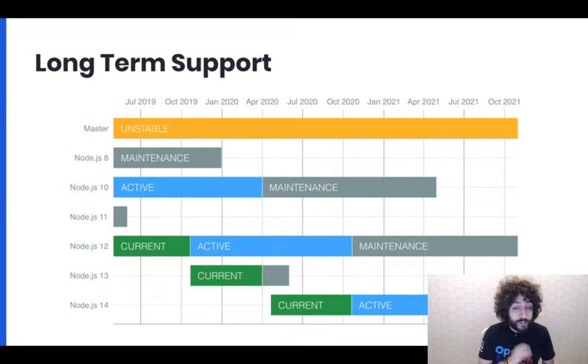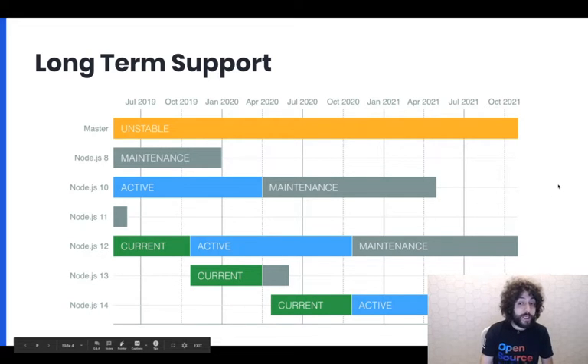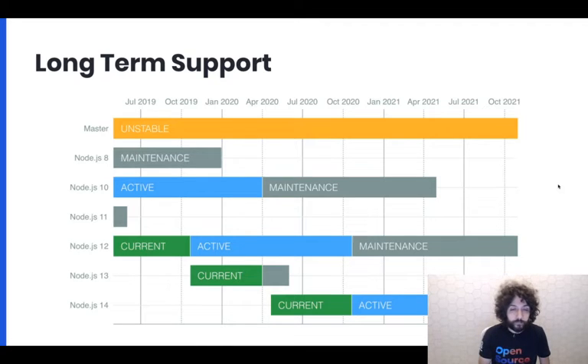We have several lines of Node.js — several versions where we can do releases at any given time before we retire them. For example, right now in March 2020, the current release is Node 13. We'll keep releasing Node 13 until April, after which this line is not current anymore — there's about a month or so left for Node 13.